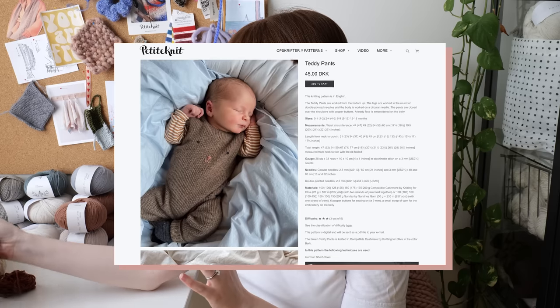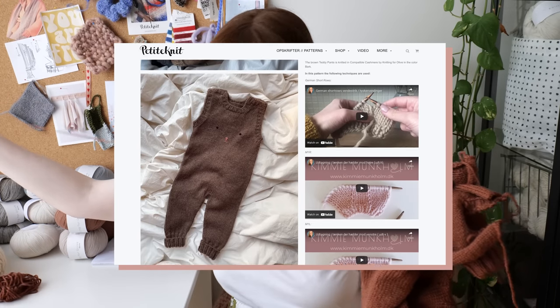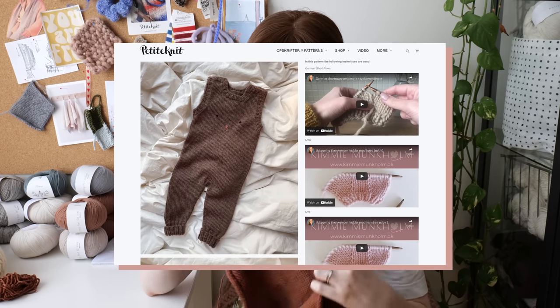First up, you can guess I have quite a few Petite Knit patterns. The first one I want to share is one we've already talked about — it was what I was knitting in last week's video, the knit and chat where I shared the big news. This is the Teddy Pants. I wanted to show you because it's something I had already cast on and worked through.